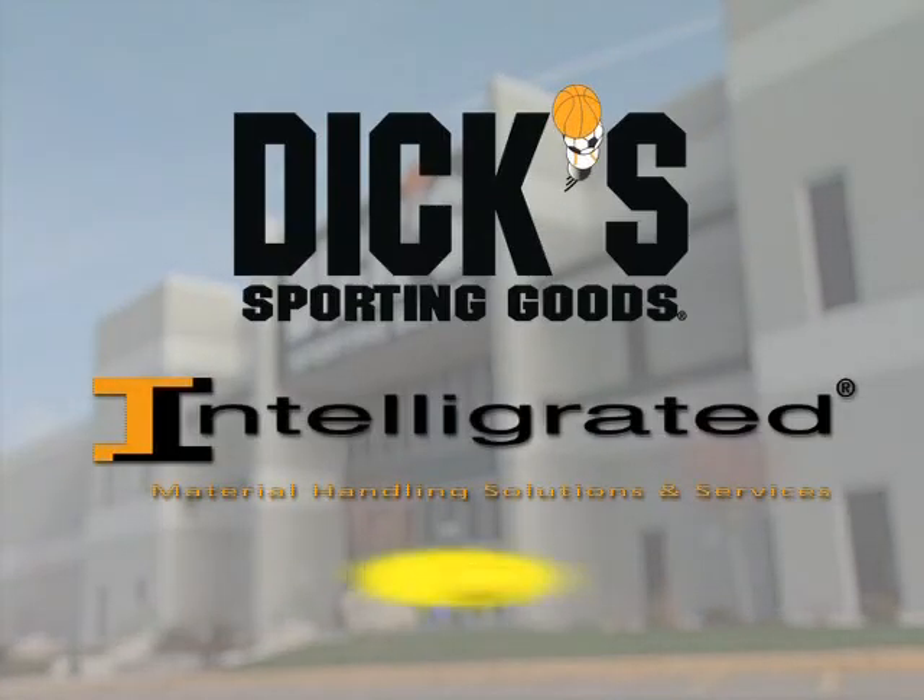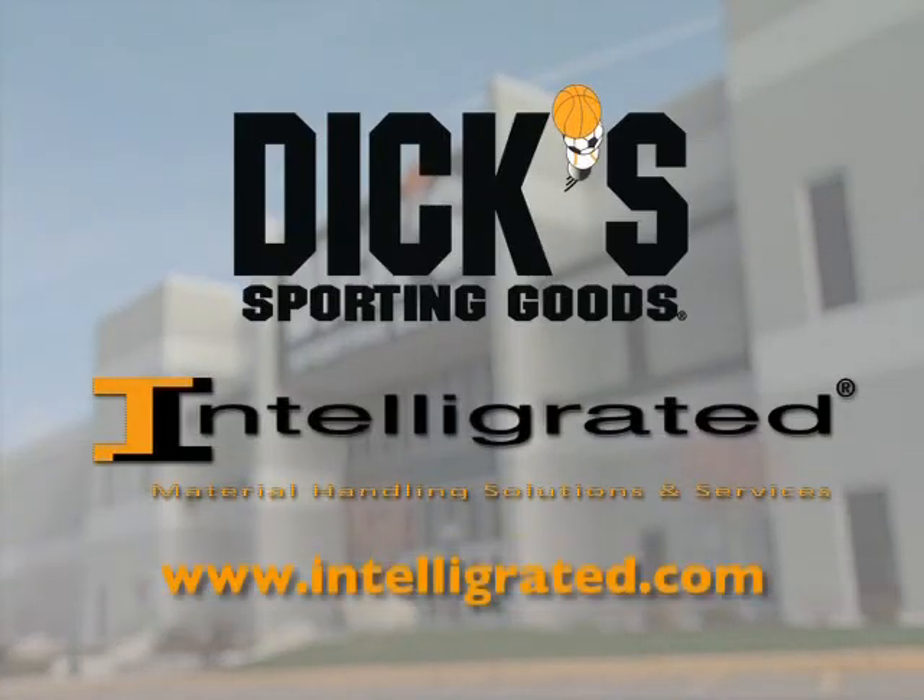As you can see, Intelligrated is proud of its contribution to the successful system implementation at the newly expanded Dick's Sporting Goods Distribution Center in Plainfield, Indiana.